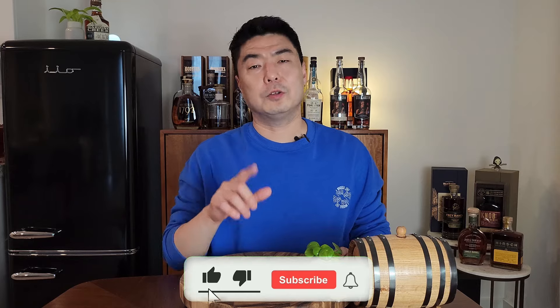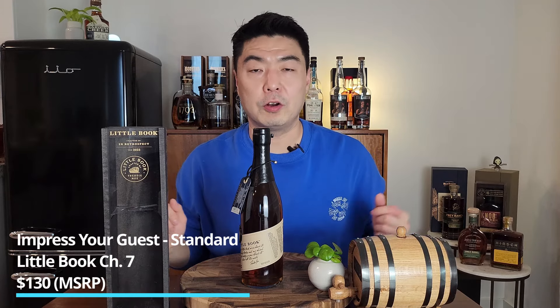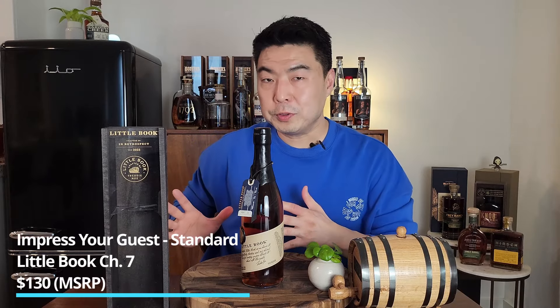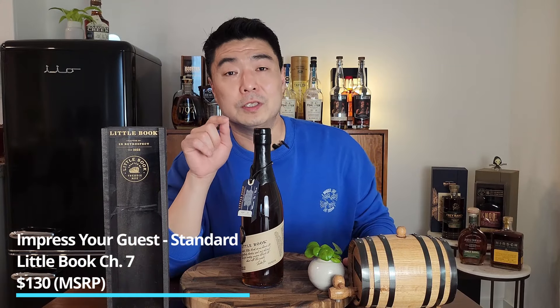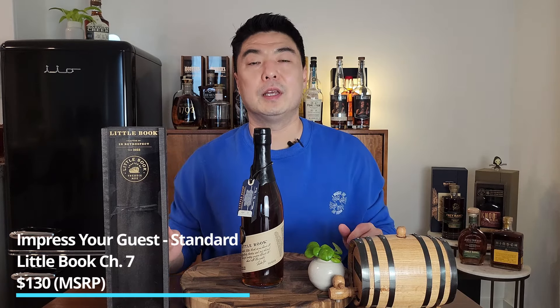If you're enjoying this content, please hit that like button and subscribe — it gives me a lot of motivation to create more videos. The next category is impress your guests. Presentation really matters here — the visual and the brand are almost half the grade along with flavor. My standard bottle pick is Little Book Chapter Seven, coming in at $130. The presentation is fantastic: the box, bottle, wax, and tag. It also finished number four in my top five whiskies of 2023, so it tastes wonderful too.